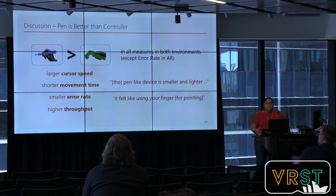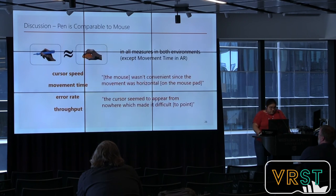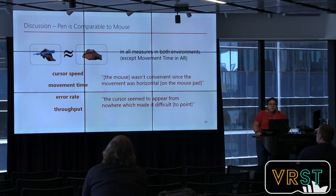When considering the input device, pen performance was always significantly better than the controller in both environments, and participants also preferred the pen. They noted the pen-like device is smaller and lighter, and felt like using fingers to point. When comparing the pen to the mouse baseline, the pen resulted in equivalent performance. However, participants preferred to use the pen in both AR and VR. Comments noted the mouse wasn't convenient — its movement was horizontal along the surface — and that the cursor seemed to appear from nowhere, making pointing difficult.